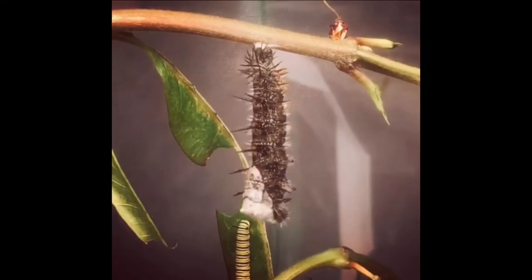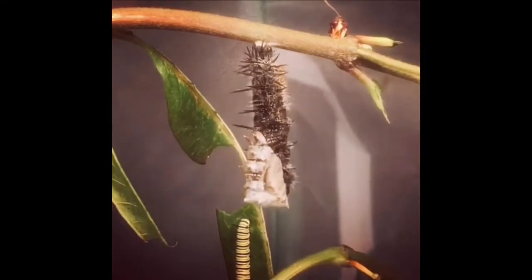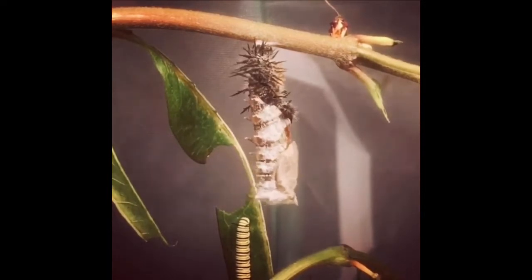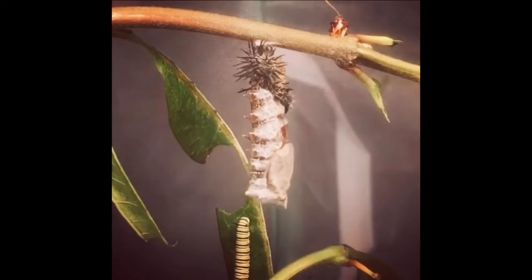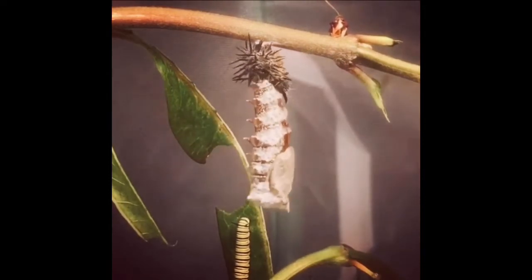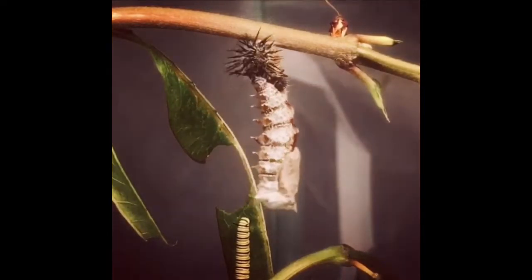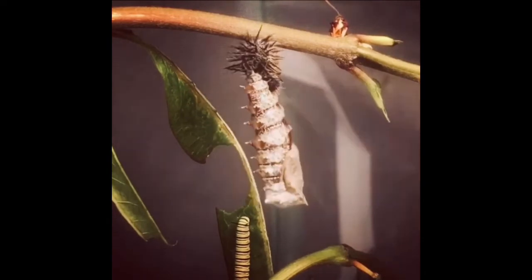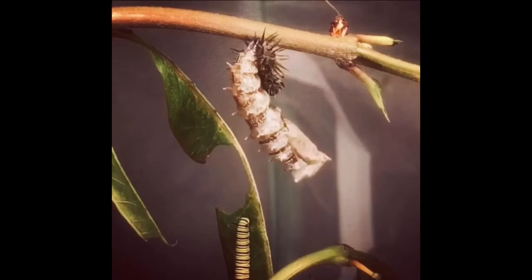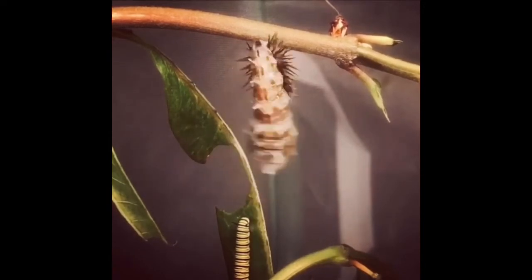Once the caterpillar is nice and full and ready for a rest, he'll find a sturdy spot to hang from — right now looks like he's hanging from a stem or a branch. The caterpillar is shedding his outer layer called the exoskeleton and he's growing a new layer all around him. This is called a chrysalis or a cocoon. The chrysalis hardens all around the caterpillar to protect him while he's transforming.